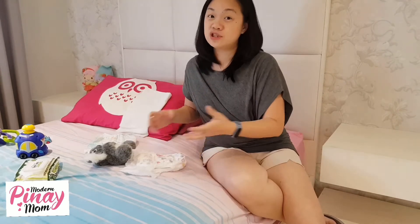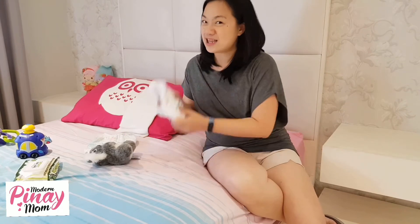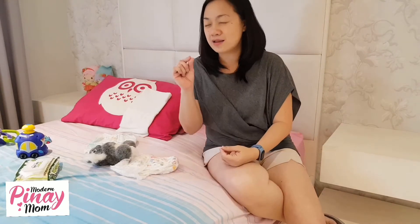So what I do para hindi masyado magastos, I use the cheaper ones in the morning. Nighttime, ito yung gamit nila. Cheaper ones daytime — kahit naglalaro sila, alam mo lang puno, change na lang, mabilis siya mag-change. Pero nighttime, para dire-diretso yung tulog mo at saka yung tulog ni baby, ginagastusan ko siya. Para siya yung precious time yung sleep — very precious ang kahit konting minutes of added sleep.